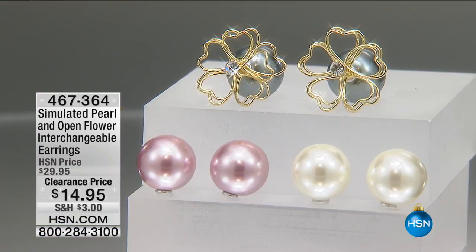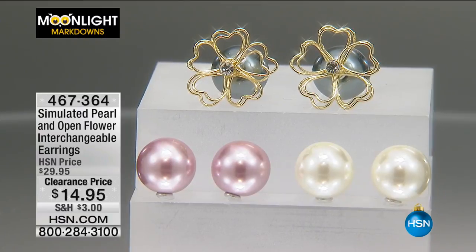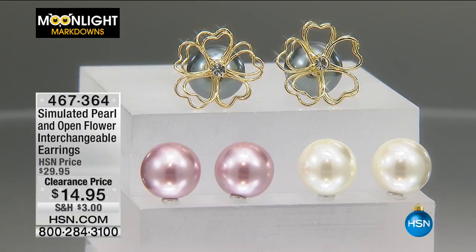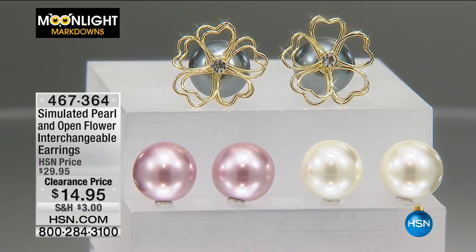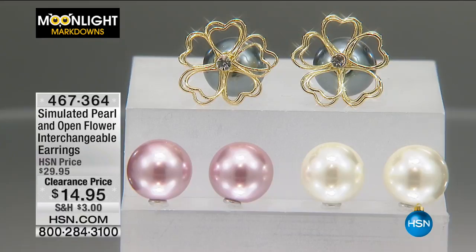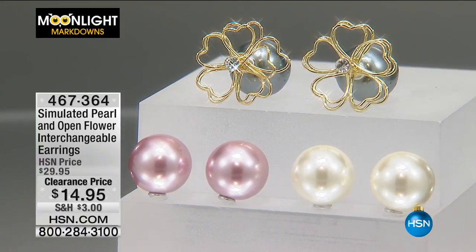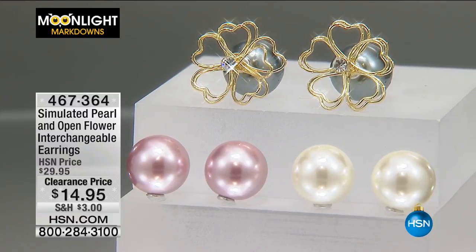Have you heard about the rage with the back-lit earring? You're not only getting the front part but also an accent from behind. This is a simulated pearl and open flower interchangeable earring set — you're getting three styles: white pearl, pink pearl, and gray pearl with that flower detail. $14.95.